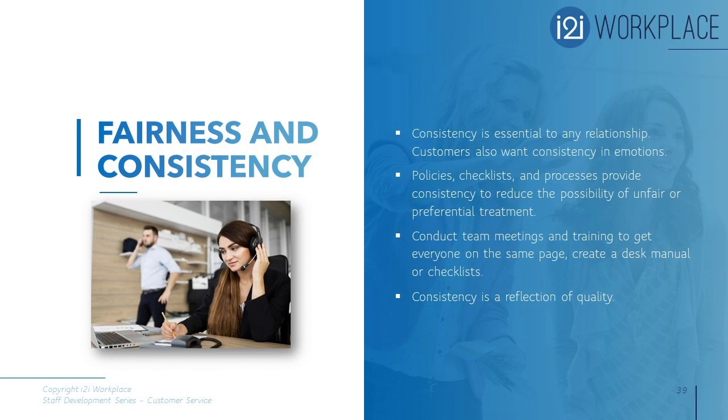Fairness and consistency: the need to be treated fairly is high on most customers' lists of needs. Consistency is essential to any relationship — if a person is inconsistent or, worse, volatile, people will not want to work with them. Customers want consistency in emotions. Positive customer encounters add to customer loyalty and build a longer-term relationship. Consistency is key in the areas of policies, rules, pricing, and all interactions, and it reduces the possibility of unfair or preferential treatment.